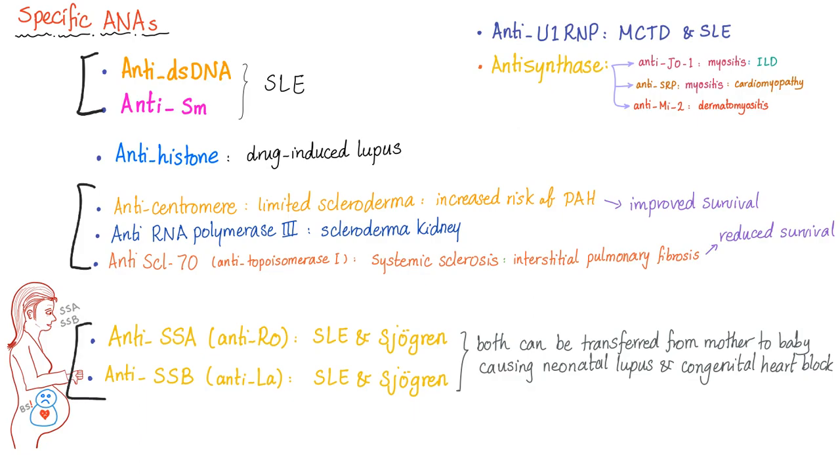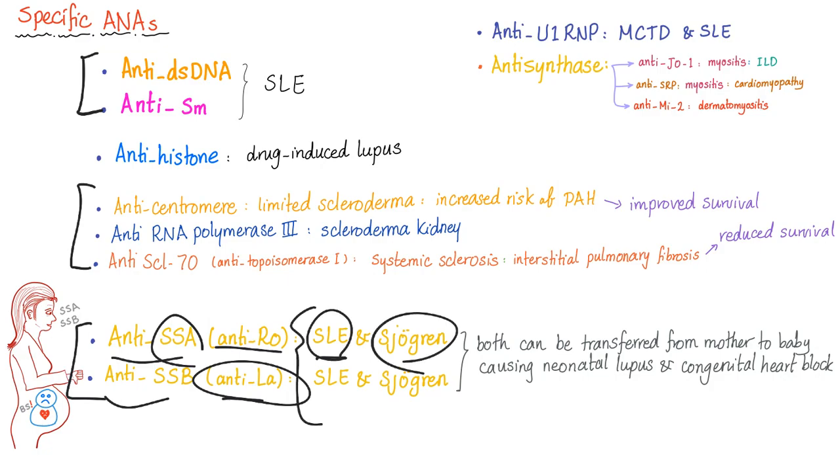Anti-SSA, also known as anti-Ro, and anti-SSB, also known as anti-La, are associated with Sjögren's syndrome and lupus. Both can be transferred from mother to baby, causing neonatal lupus and congenital heart block. To remember that anti-SSA equals anti-Ro and anti-SSB equals anti-La, here is a musical mnemonic: 'SSA-Ro, SSB-La.'